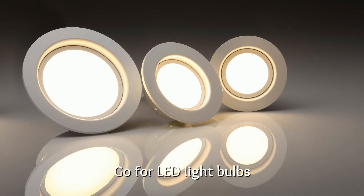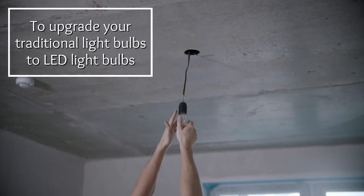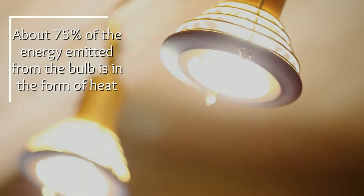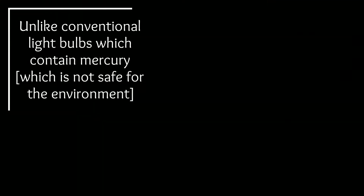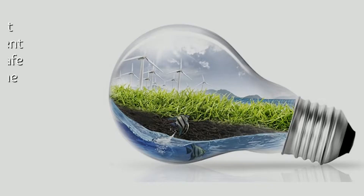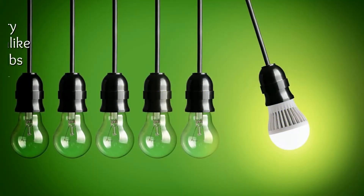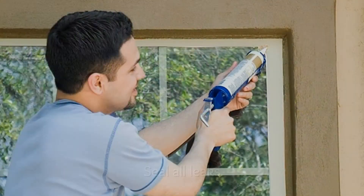Tip three: go for LED light bulbs. Another smart eco-friendly way to save energy is to upgrade your traditional light bulbs to LED light bulbs. Although widely used, traditional bulbs are a common source of heat because about 75 percent of the energy emitted from the bulb is in the form of heat. Unlike conventional bulbs, which contain mercury and are not safe for the environment, LED lights do not contain this element and are entirely safe and reliable for the environment. What's more, LED bulbs are very energy efficient.